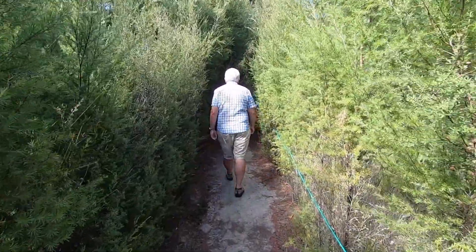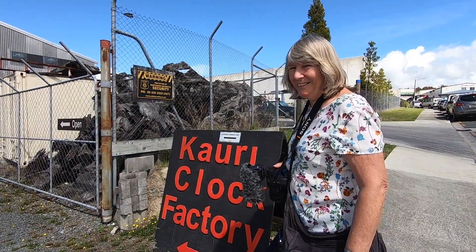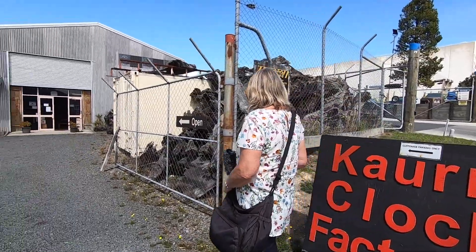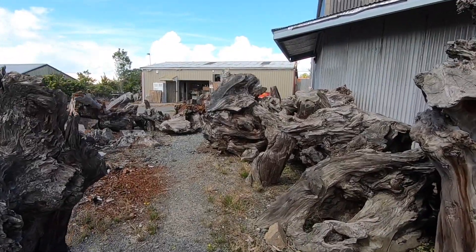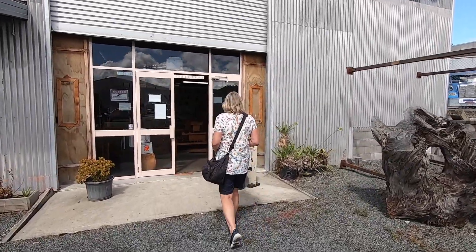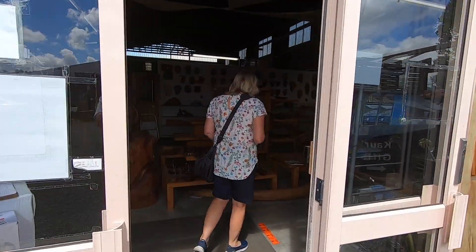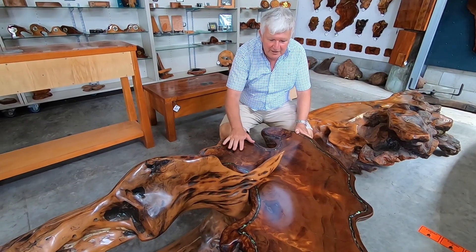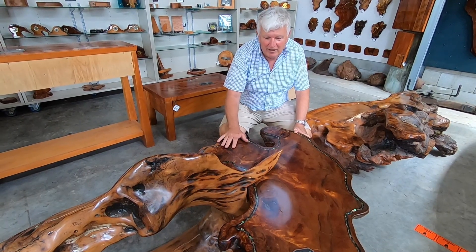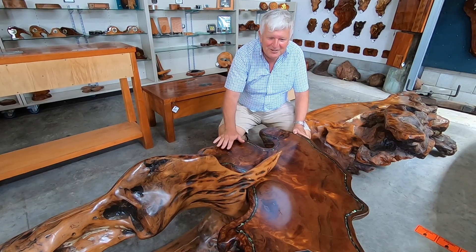On our way back to Auckland we called into a factory in Whangarei. This factory makes clocks and tables out of swamp kauri — they work on logs pulled up from the swamps of Northland. Swamp kauri here has been made into a table; it's got a lovely grain and it's tens of thousands of years old, which makes it a beautiful looking table.